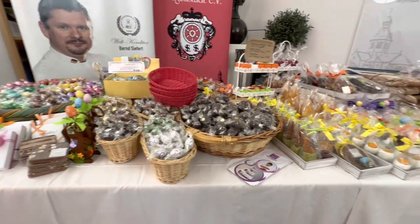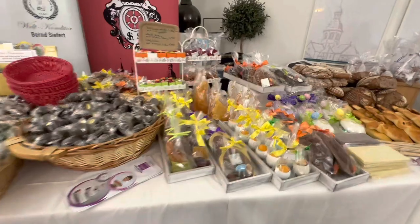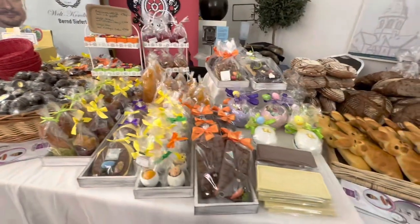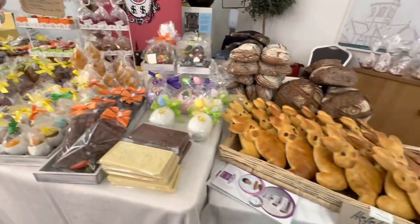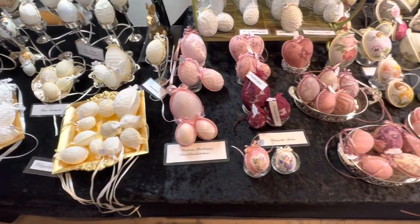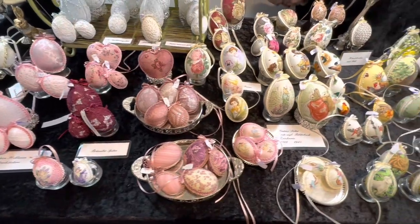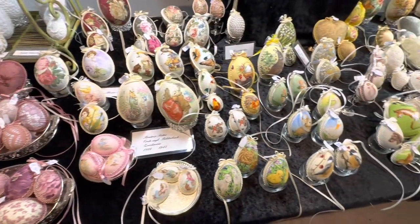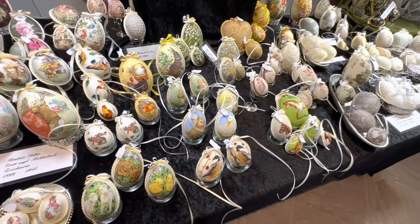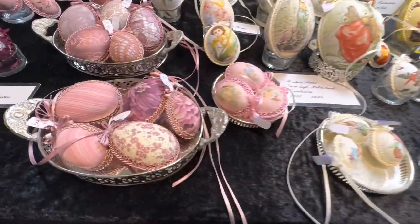Delicious things to eat already. Little baby bunny rabbits. These eggs are covered with lace and silk. They're gorgeous. I've never seen anything like these before.